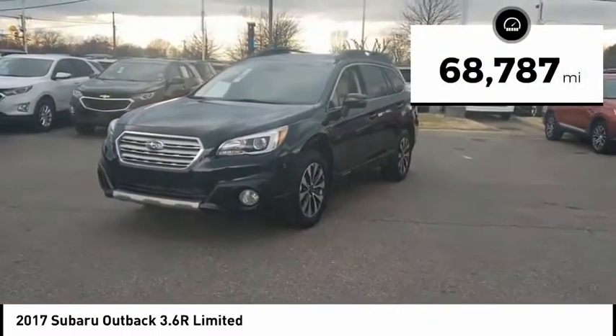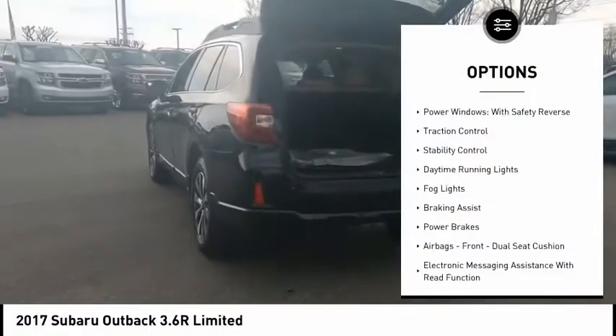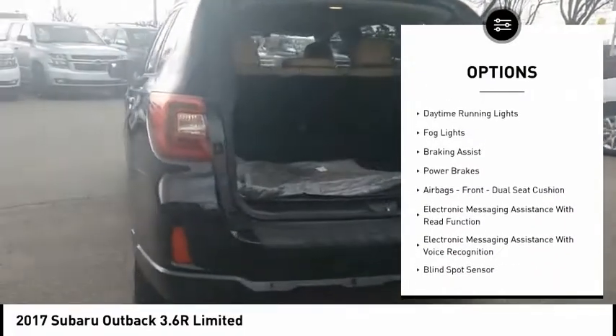This vehicle has less than 70,000 miles. Here are some of this vehicle's great options: power windows with safety reverse, traction control.